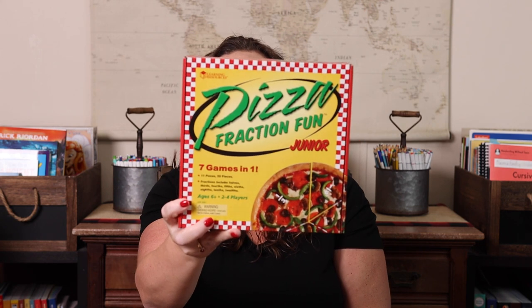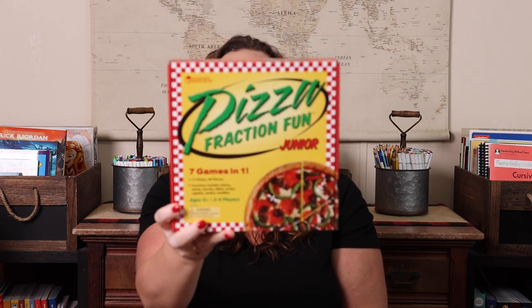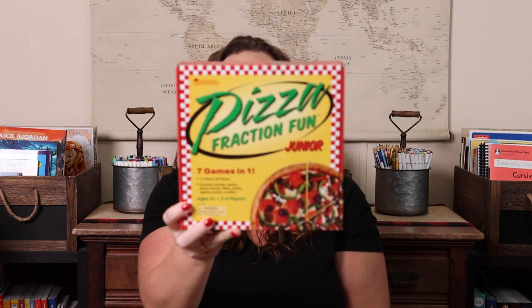Pizza Fraction Fun is a fraction game we've had forever. It has seven different games in it and features actual little slices of pizza, which makes it super cute. We first used it as just a pretend restaurant game way before anything else — she was just playing with pizzas. Then later we played the actual games listed in it, which was a blast.